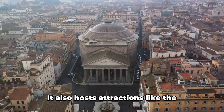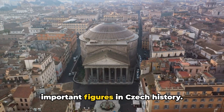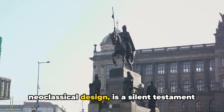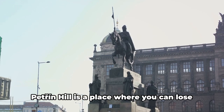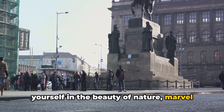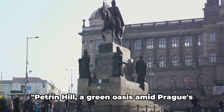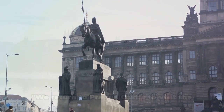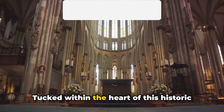But Petřín Hill is not only about gardens and views — it also hosts attractions like the Pantheon, a hall of fame dedicated to important figures in Czech history. This monument, with its grand neoclassical design, is a silent testament to the country's past. Petřín Hill is a place where you can lose yourself in the beauty of nature, marvel at architectural wonders, and immerse yourself in the rich tapestry of Prague's history — a green oasis amid Prague's urban landscape.